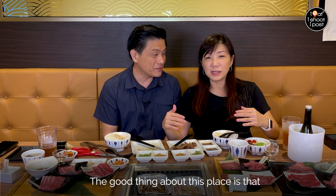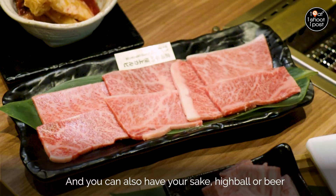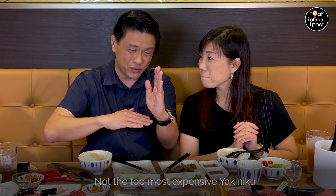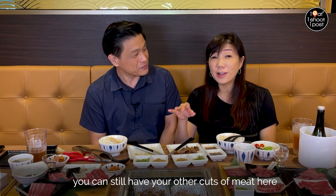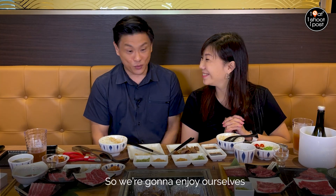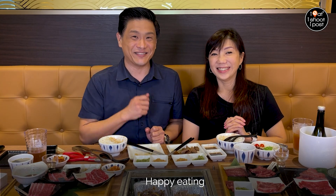The good thing about this place is that there is no time limit, so you can really sit down and enjoy your premium meats. You can also have your sake or your highball or your beer. I'm just very happy that they came up with this concept — it hits the kind of level I'm looking for. Not the top most expensive, neither is it entry level. Just nice for us. I need to also remind everybody that you can still have your other cuts of meat here as well — it's not like you have to only eat your premium wagyu. Something for everyone. Okay, so we are going to enjoy ourselves. Until next time, happy eating. Bye for now.